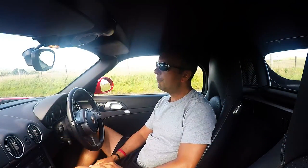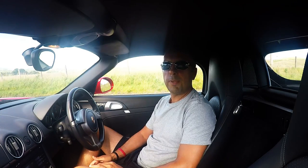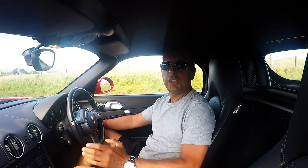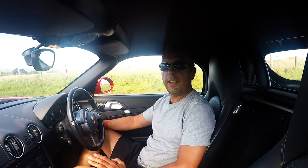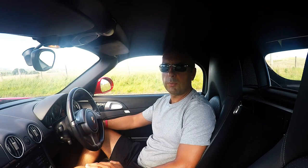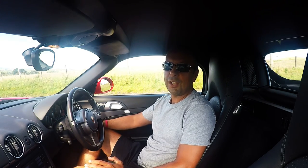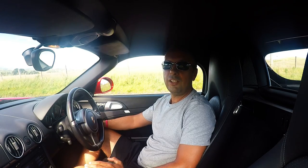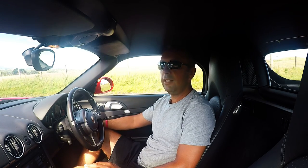Hi guys, Robert McGowan here. I had planned on doing a wee video with the roof down but it's actually so windy today that it messed up the sound, so I thought I'd put the roof up, pull in and just have a wee chat here by the lay-by. I recently did a video on the 10 things to look out for when buying a Boxster 987, and I thought it's only fair to balance that out by giving you 10 reasons you should buy a Boxster 987 right now. So let's start with number 10.